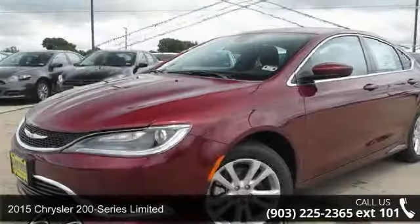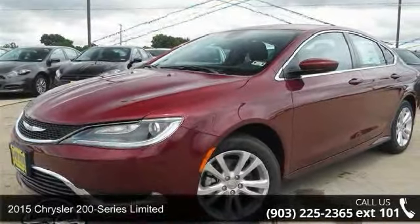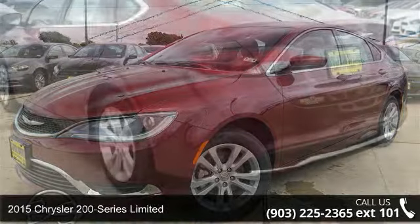Step into the 2015 Chrysler 200 Series Limited. This may be the set of wheels you've been looking for.